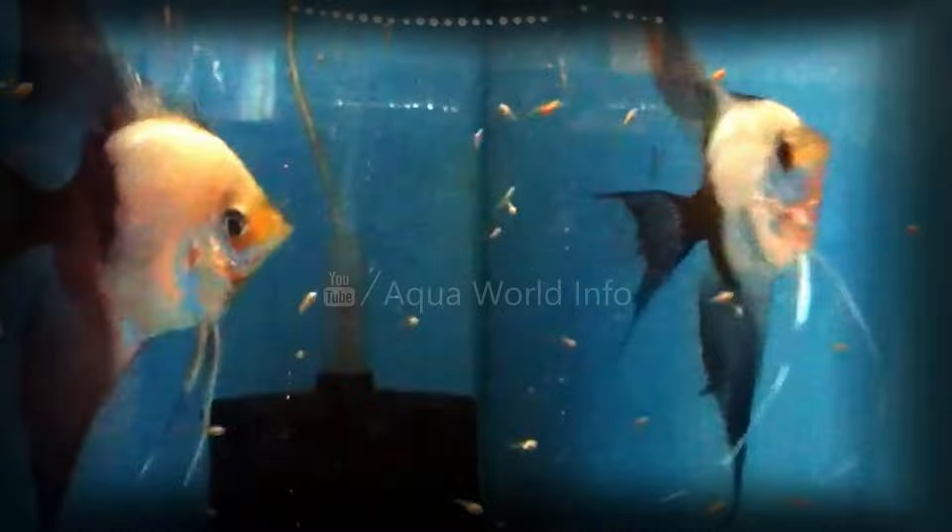The half-black angelfish will bring a sophisticated beauty to your community aquarium — the front half is shimmering silver and the back half is black. These fish prefer a well-planted tank of at least 30 gallons with soft, slightly acidic water. Rocks and driftwood can be added to the aquarium but leave plenty of space for swimming.